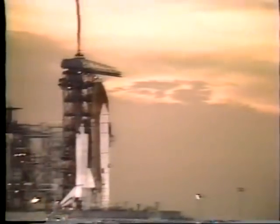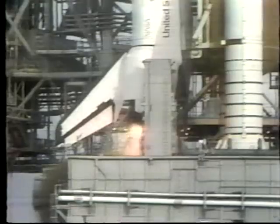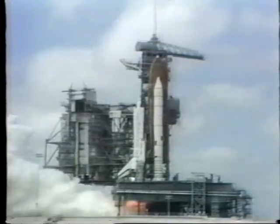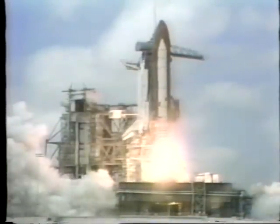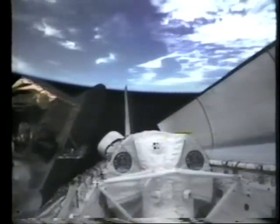Bigger, faster, smarter — words that describe the hardware man will need to explore space into the next century. This technology is in various stages of development: some on the drawing board, others in full-scale operation. First launched in May of 1981, the Space Shuttle is a design created for the future — the first step in the colonization of space. The shuttle has more capabilities than simply a way in and out of space — it is a huge laboratory that did an immensely good job as not only a transportation system, but also a laboratory in space.